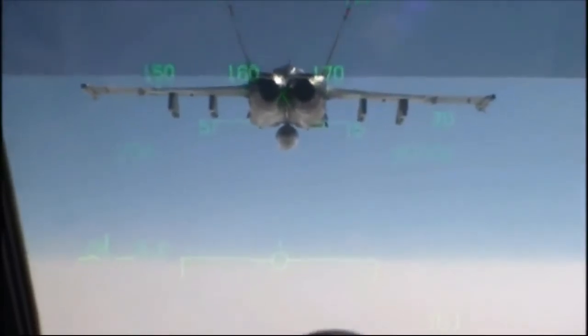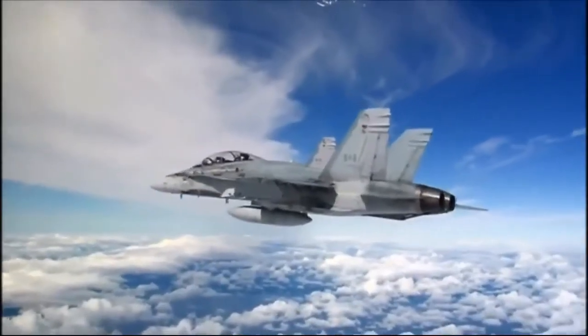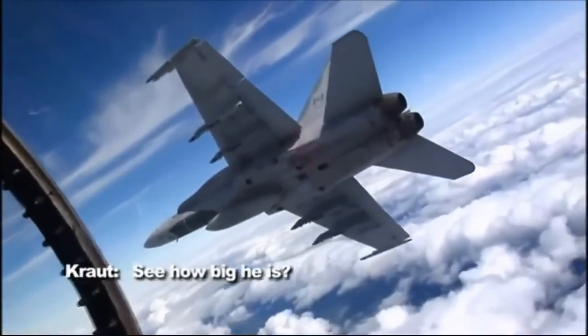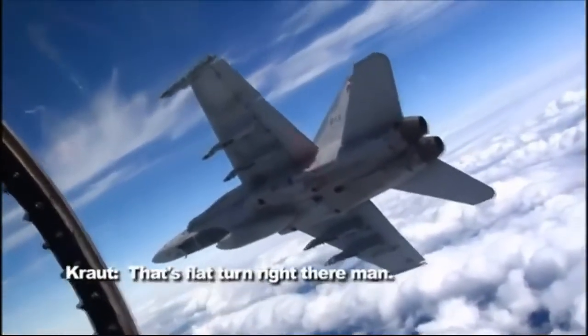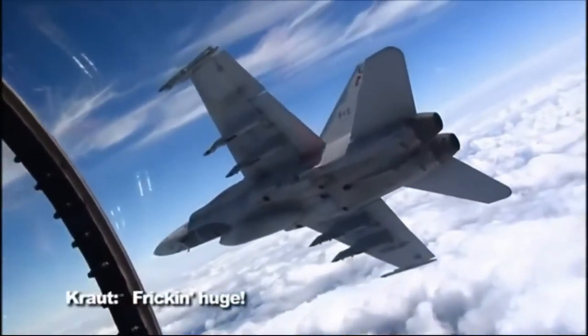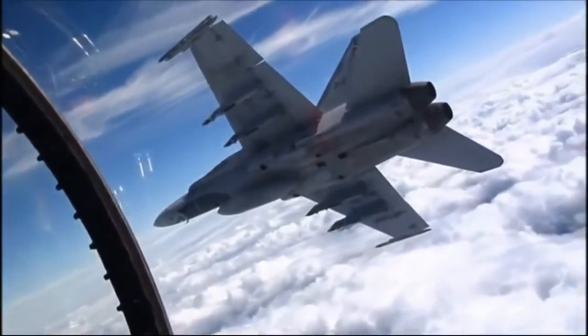And if you think that jet looks intimidating from here, wait till he does this. The flat turn. Look how big that airplane is — see how big he is? That's flat turn right there. You have to stay close, even though your instincts are telling you to run away.